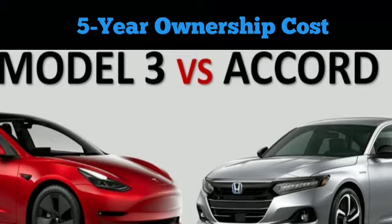Energy cost: using the latest prices available, the Model 3 will cost around $550 to run per annum, while the Accord will set you back between $1,350 and $1,500 depending on trim level. All figures are for 15,000 miles.